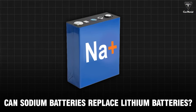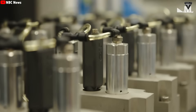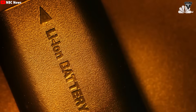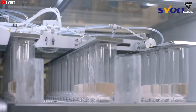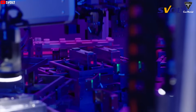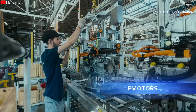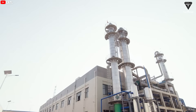So can sodium-ion batteries replace lithium batteries? In our opinion, the answer is no — sodium batteries will not replace lithium batteries in the short term. Within the industry, it is widely believed that sodium-ion and lithium-ion batteries are complementary, not replacements for each other. Due to the lower energy density of sodium-ion batteries, they are more suitable for use in medium to low-speed electric vehicles and in large-scale energy storage systems. As industry investment increases, the technology matures, and the supply chain improves, cost-effective sodium-ion batteries are expected to become an important supplement to lithium-ion batteries, particularly in the field of stationary energy storage.